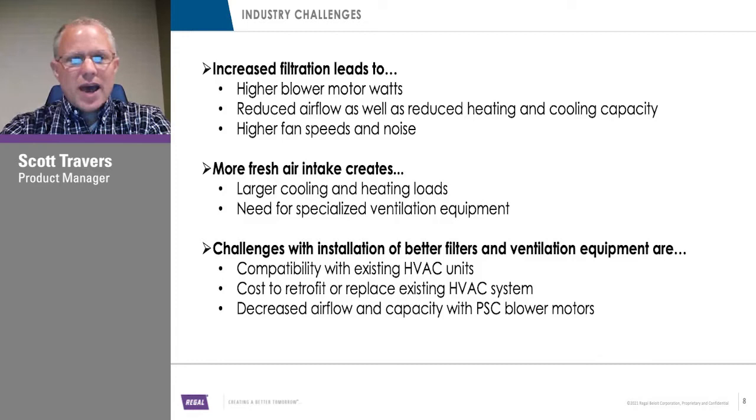Ventilation equipment is big, it's costly — where do you put it? Do you put ventilator fans in the walls? There's a lot of challenges with that. What I'd like to do is talk about one of the latest devices we have to hopefully alleviate some of those challenges and solve some of those problems.